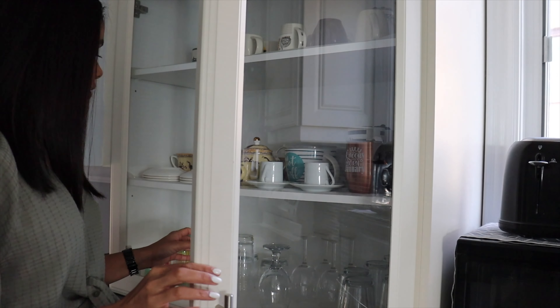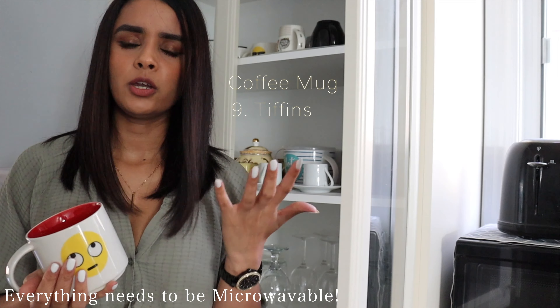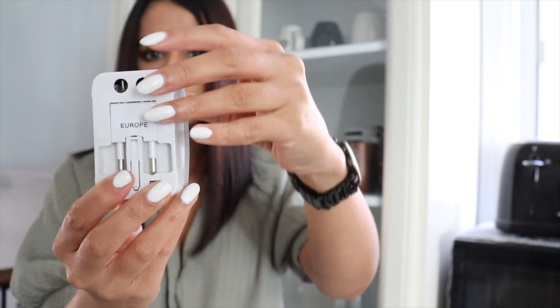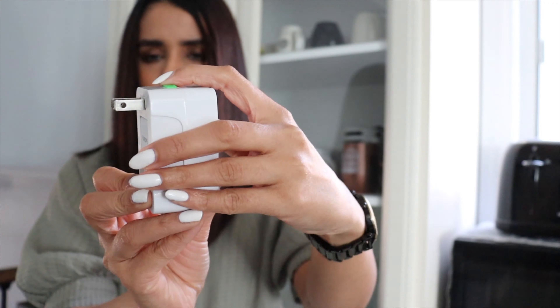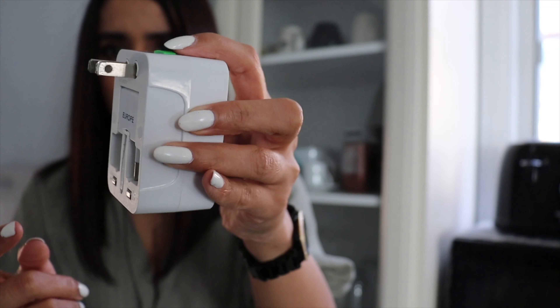Make sure you get spoons, a fork, spatulas, and a knife. For mugs, get yourself a microwavable mug — plastic ones are even better since they don't break and are microwavable. Now for the plug converter: make sure you get two of these. They have plugs that pop out, and this flat two-prong plug is the one that works in Canada, so make sure you have it.